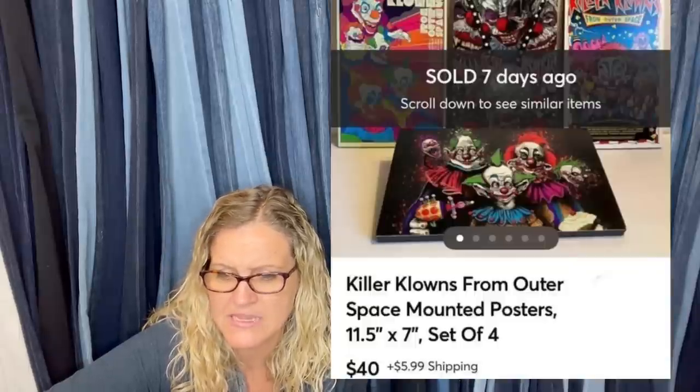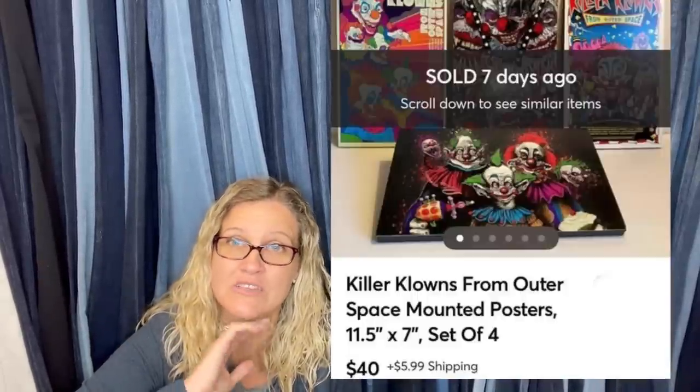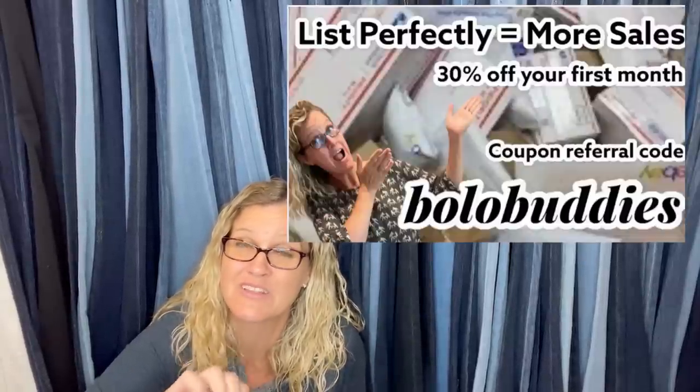Got it at a yard sale for $4, sold within 24 hours of listing — Killer Clowns from Outer Space mounted posters, sold on Mercari. There's a link below if you want to sign up for Mercari — I think you get $10 when you sign up, and another $30 when you list and sell $100 worth of items. I also have a step-by-step how-to sell on Mercari video. If you're cross-posting from List Perfectly from eBay to Poshmark and Mercari, you can do them both at the same time. 30% off List Perfectly with coupon code BOLOBUDDIES.